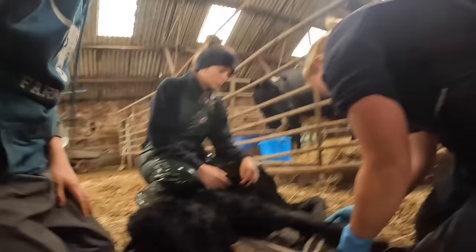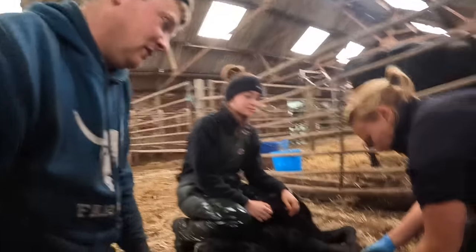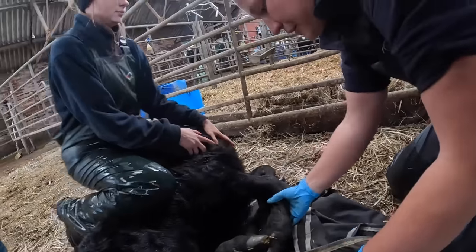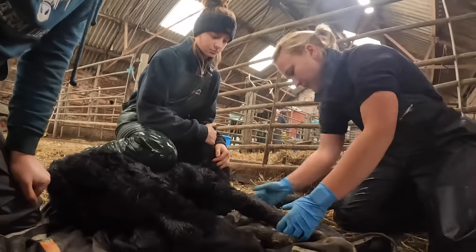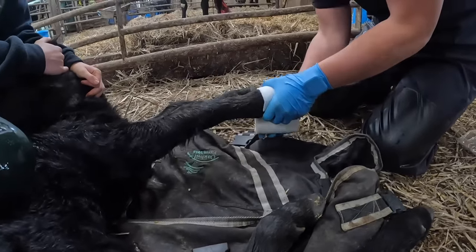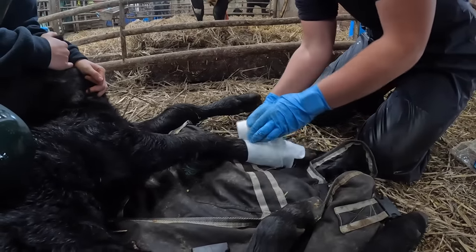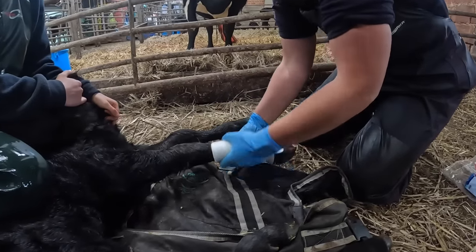I don't want to sedate it because it's only a baby. You can see here where my fingers are - that's where the break is. I can feel that under there and it's painful for the calf, so we'll definitely get some pain relief on board first. Then we'll get it cast in the right position and straighten it up. Important thing with baby calves is because they're growing so much, we don't leave the cast on for a long time like in a human where you'd leave it on for six or eight weeks. This will be reassessed in 10 to 14 days - either replaced with a new one or taken off depending on how we're doing.